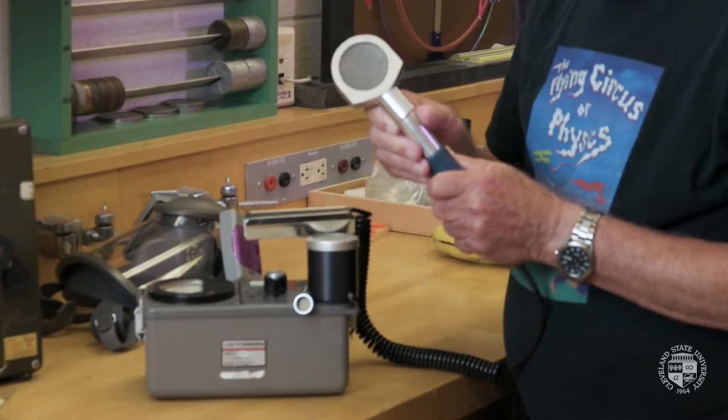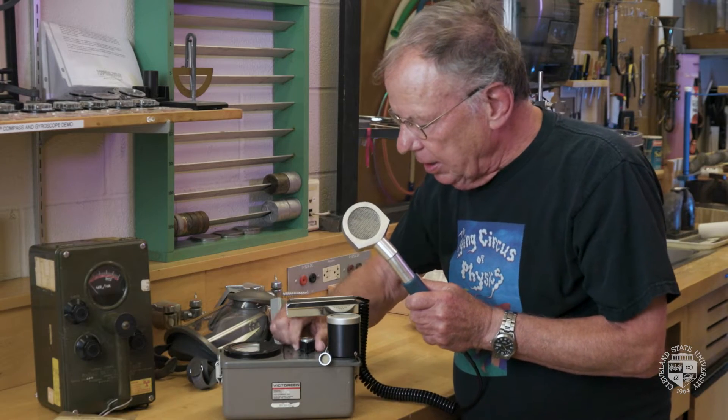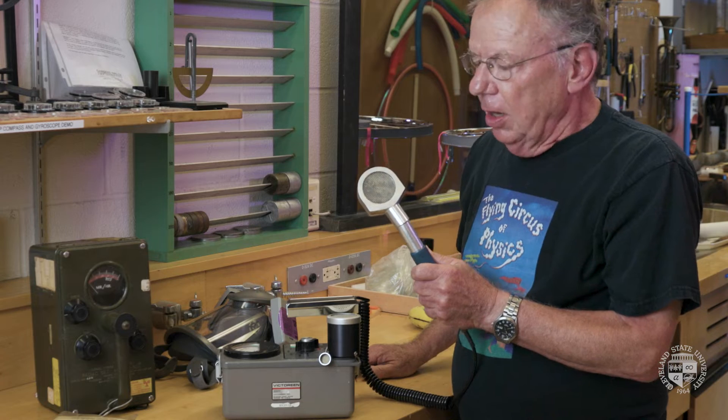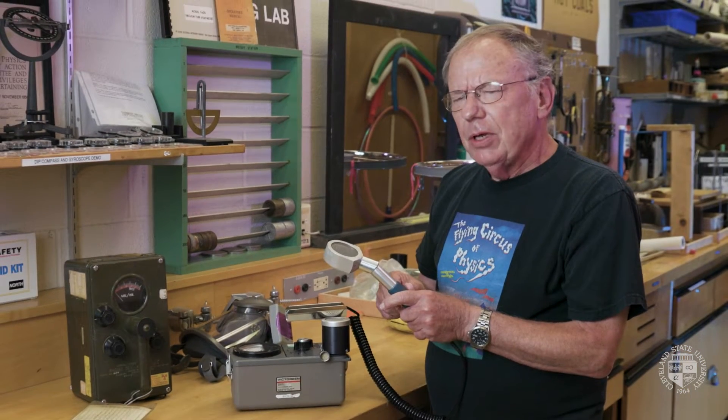When ionizing radiation goes through the gas that's inside this Geiger counter, we will get a burst of electrons inside — current — and that will cause a click in this instrument. Where's that radiation coming from?